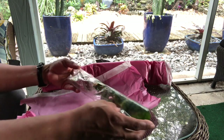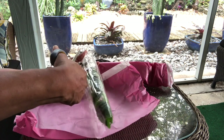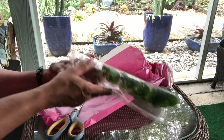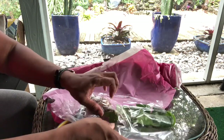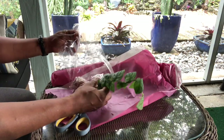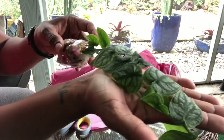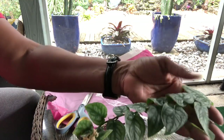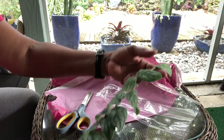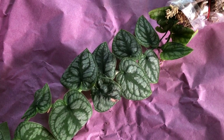It looks like we have something alive — thank goodness! They didn't put an invoice in the box but I have a copy of my order. I know exactly what this is — this is the shingling monstera, the Monstera dubia, the one that grows flat up against a tree. This looks amazing, much larger than I expected. It reminds me of an exotica. I paid $9.85 for this — so far so good, one down, six to go.